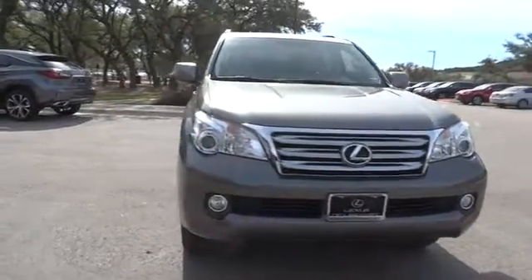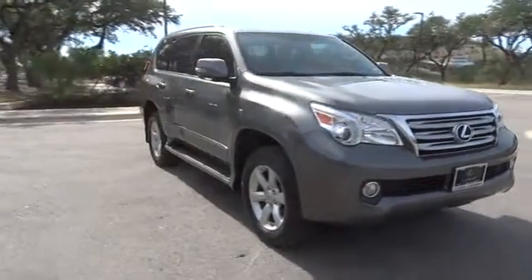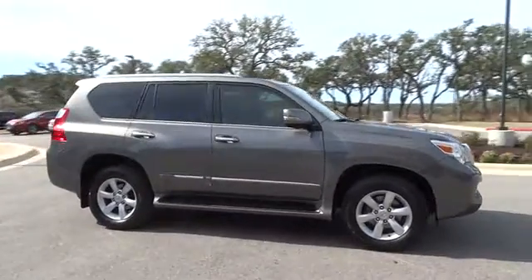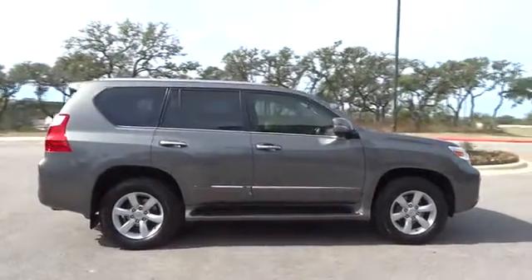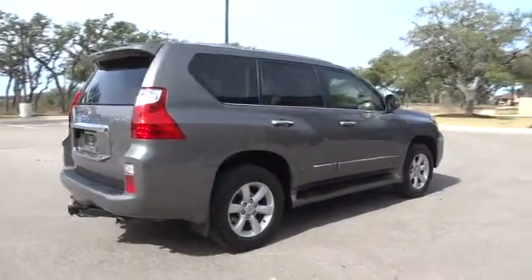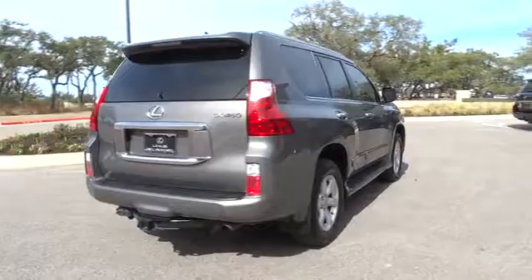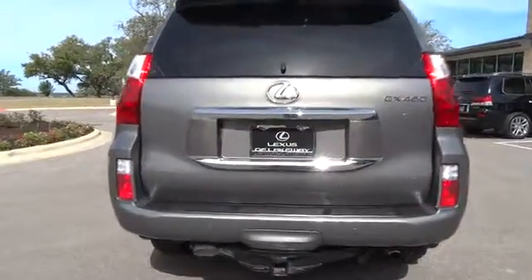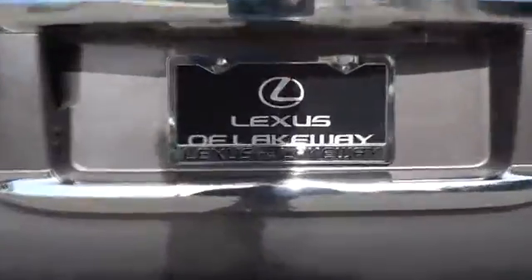The 2013 Lexus GX460. This seven-passenger utility vehicle is more powerful, capable, and versatile than ever before. Visionary in every sense of the word, the GX460 boasts one of the tightest turning circles in its class, a suspension system that helps enhance your capability, and the best-in-class V8 fuel economy.